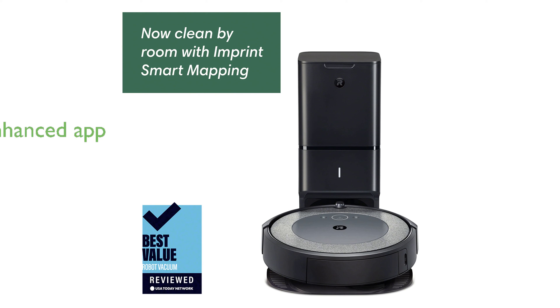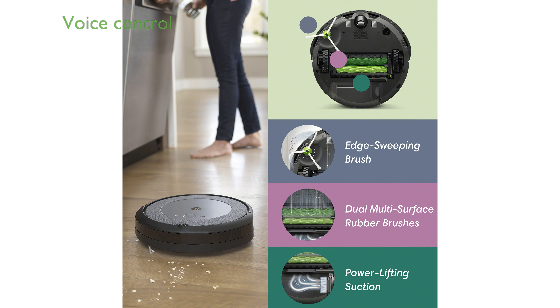The newly updated app enhances your cleaning experience by offering personalized scheduling and smart recommendations. Voice Assistant compatibility with Google Assistant and Alexa ensures easy control, allowing you to clean your home with simple voice commands.